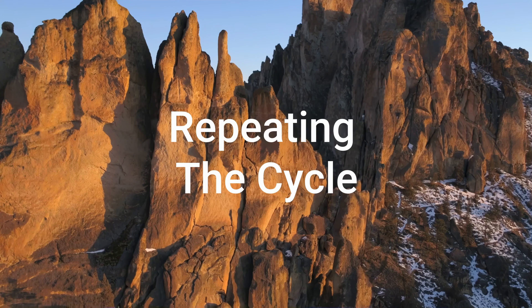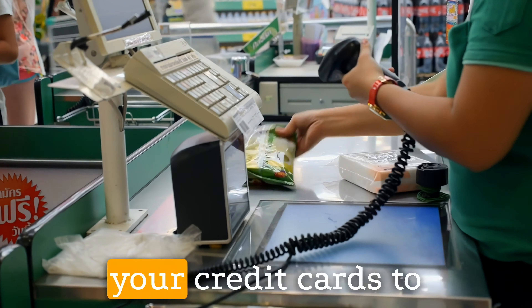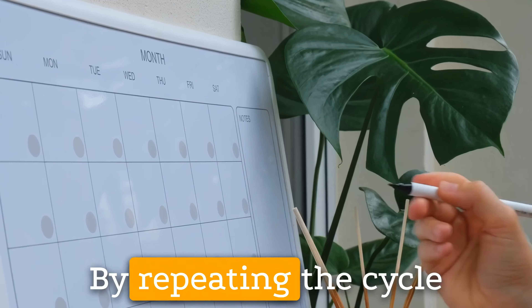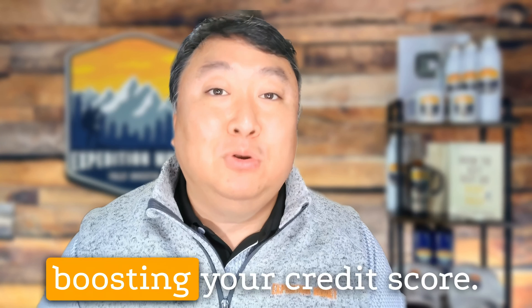4. Repeating the Cycle: After paying off balances before the statement closing date, you can continue cycling through your credit cards to maintain consistently low reported balances. By repeating the cycle each month, you can keep your utilization rates low, potentially boosting your credit score.